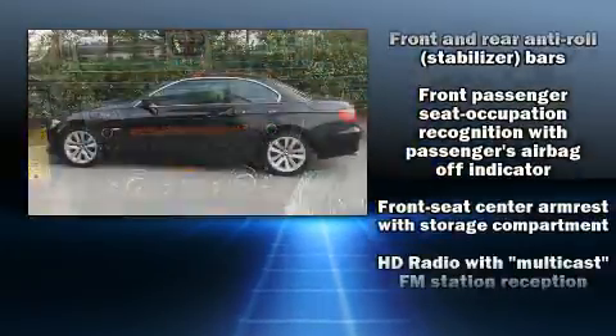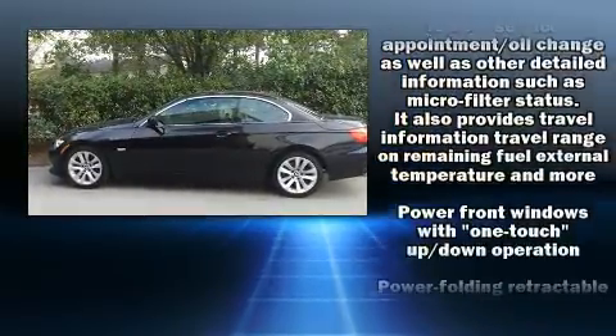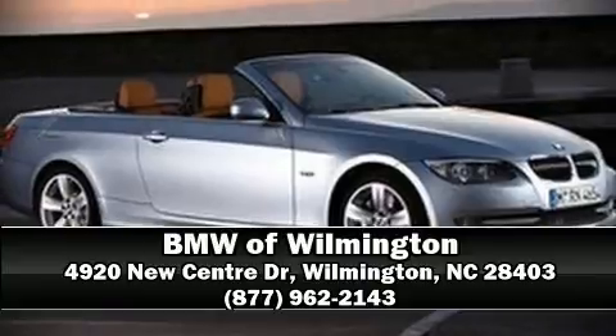You'll never lose visibility with rain-sensing wipers, which activate automatically when the drops start to fall. It also arrives with a Carfax history report, providing you peace of mind with detailed information. Stop by our dealership or give us a call for more information.